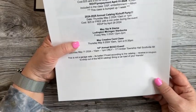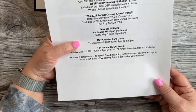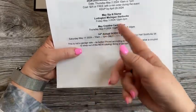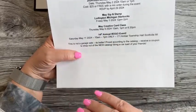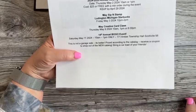May Sip and Stamp over at the Ludington Starbucks is on May 3rd — first Friday of the month — 12 noon to 2 p.m. I also have my card class that's the second week of the month on Thursday, which is the 9th.